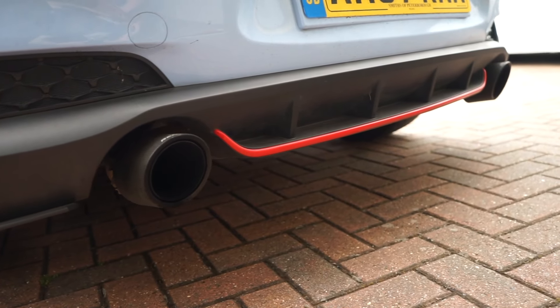It has a Remus exhaust cat-back fitted. This is an earlier car so it doesn't have the GPF filter in place. We do get a lot of pops and bangs, and Jay will show you on a video.